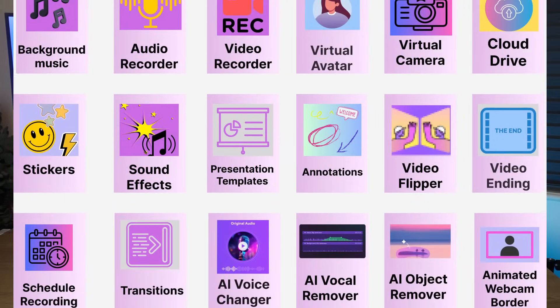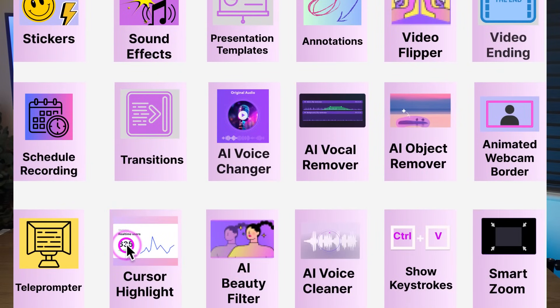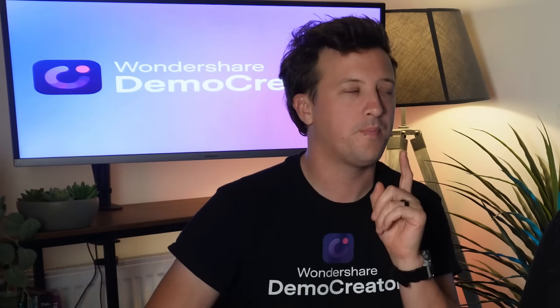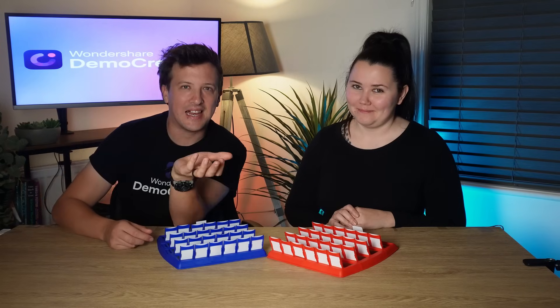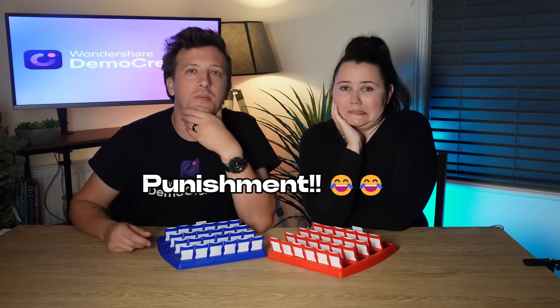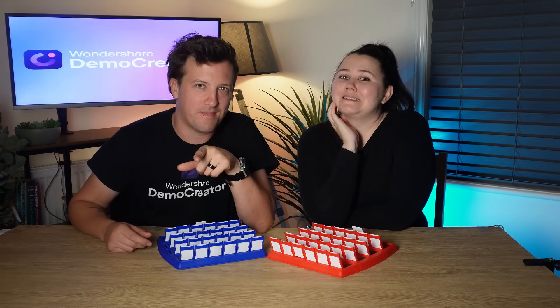Here's how it works: we each pick a feature from DemoCreator's board, then we take turns asking yes or no questions to figure out each other's choice. But there's a catch — our questions can't be directly related to the function's actual purpose. So we can't ask 'does your feature remove video backgrounds?' or 'is it for gaming recording?' That would be too easy. The first one to guess correctly wins, and the loser faces a punishment they won't forget.